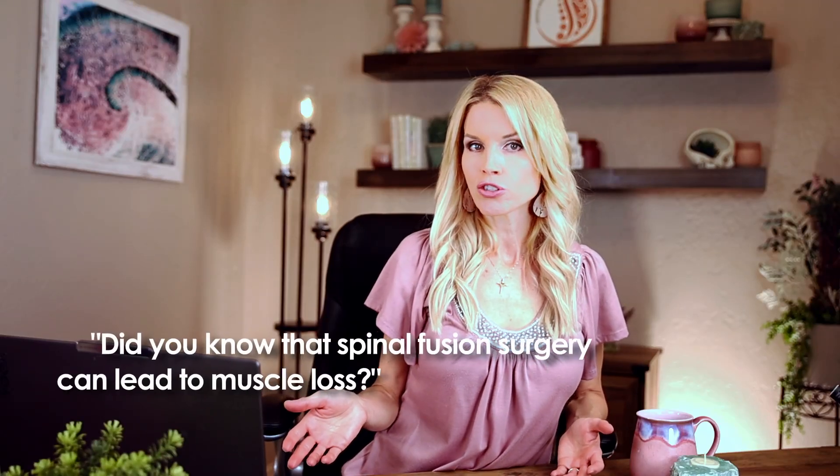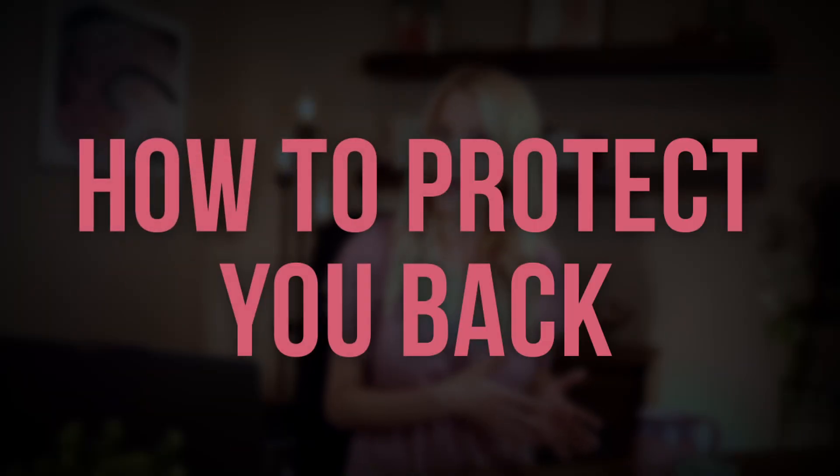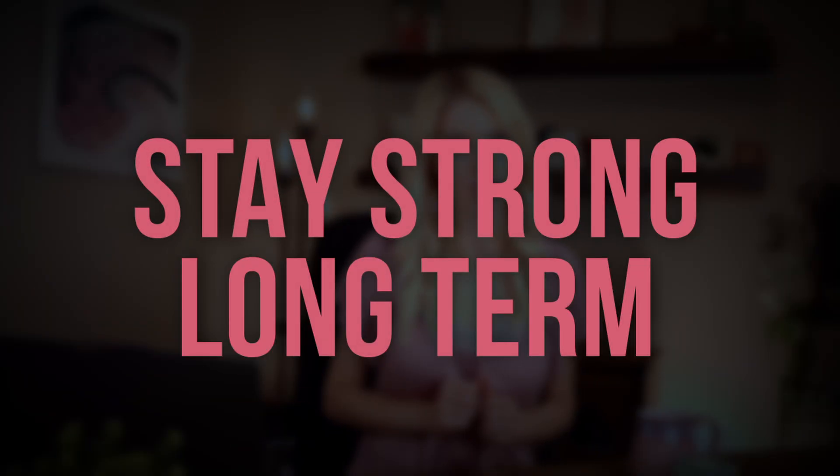Did you know that spinal fusion surgery can lead to muscle loss? This can result in chronic low back pain and increased risk for needing more spine surgery in the future. As a board-certified neurosurgeon, let's discuss how to protect your back and stay strong long-term.